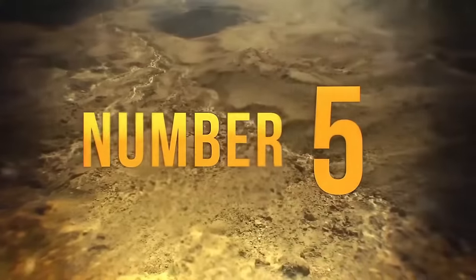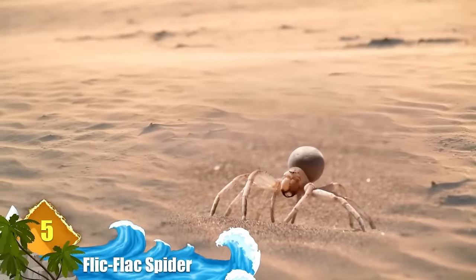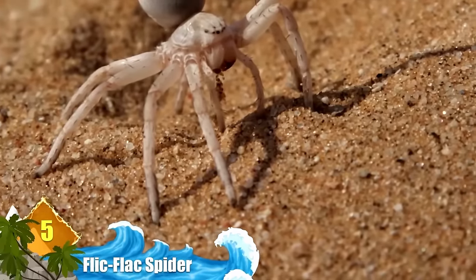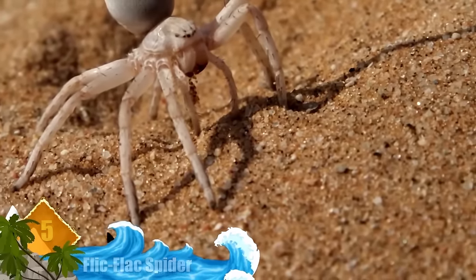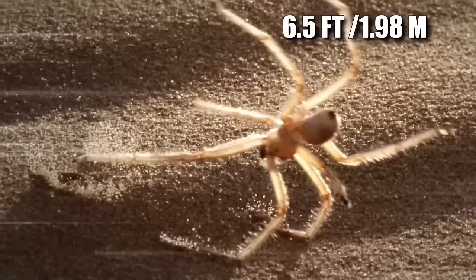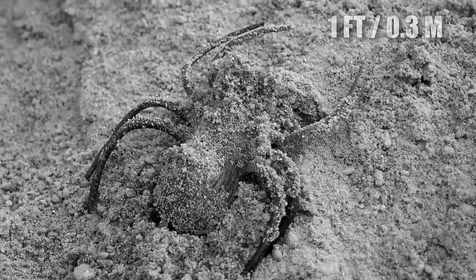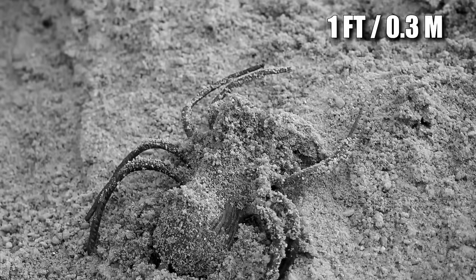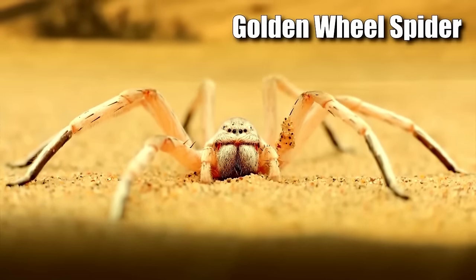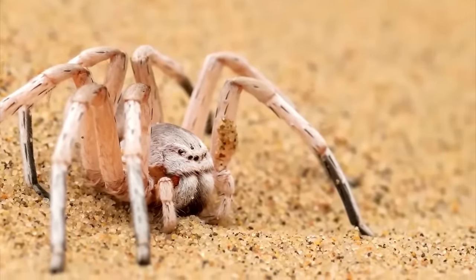Number 5: Flick-Flack Spider. This arachnid with the odd name is found in Morocco and displays an acrobatic talent whenever threatened. To escape from predators, it performs a series of backflips or forward flips in a cartwheel-like motion resembling human acrobatics. When under enough distress, they can tumble at a rate exceeding 6.5 feet per second, and even cartwheel uphill. To hide from predators, they will build a tunnel a foot deep as shelter from the hot desert sun. There are other cartwheeling spiders found in other deserts, including the golden wheel spider in Namibia.